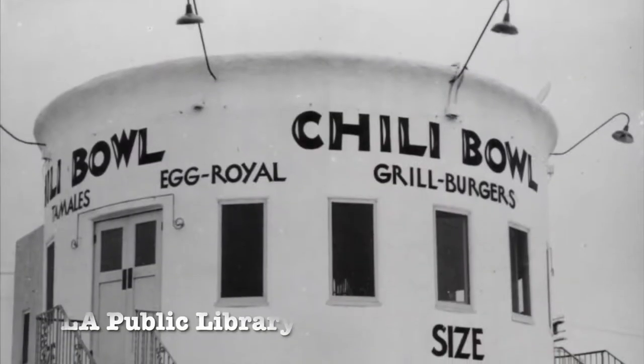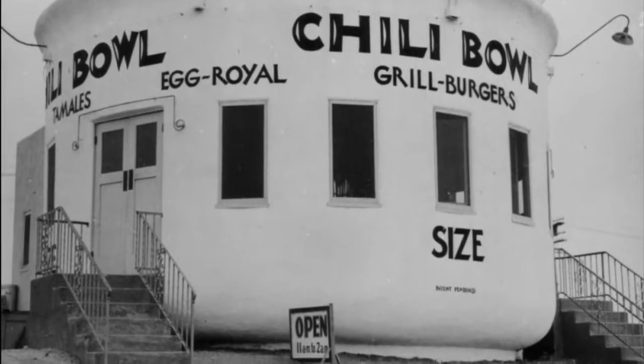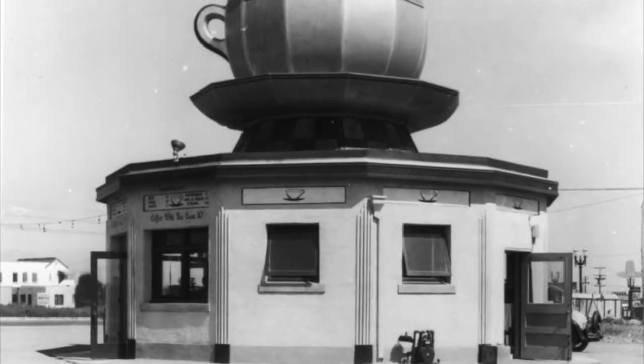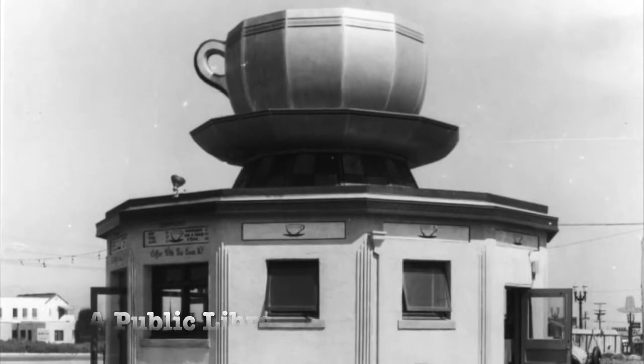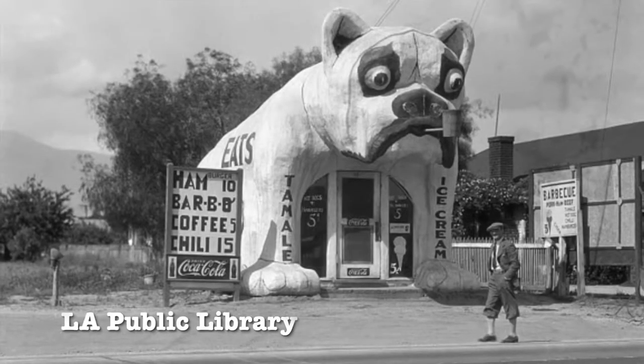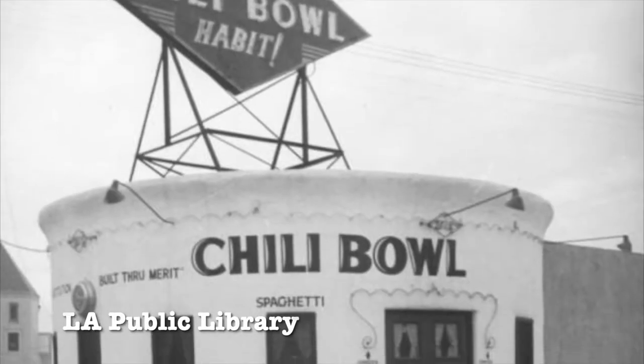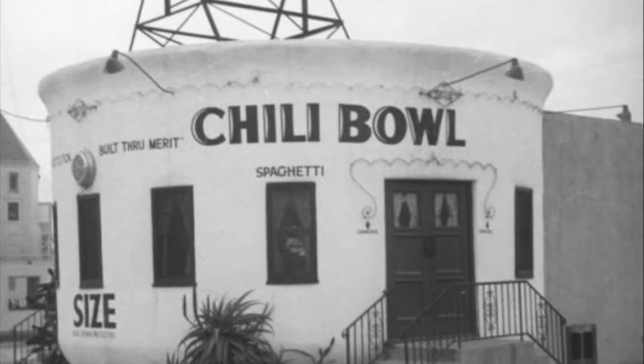In 1931, Arthur Wizen, a 25-year-old former amateur boxer, opened his first Chili Bowl restaurant on Crenshaw Boulevard. Wizen's Chili Bowl is an example of one of my favorite topics, programmatic architecture, where a building is made to look like what's sold inside or illustrates the name or theme of the building. Since his restaurant specialized in chili, what better way to advertise than to serve it up in a building shaped like a chili bowl?